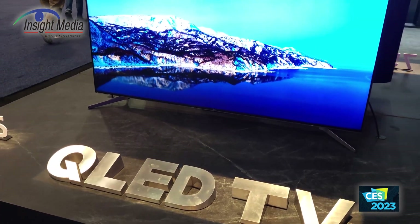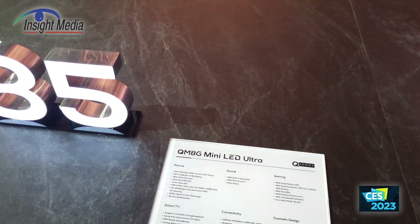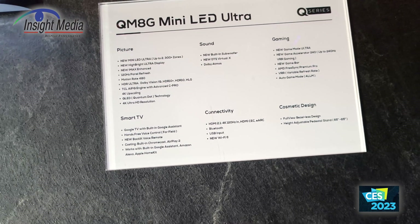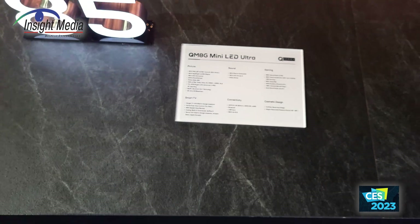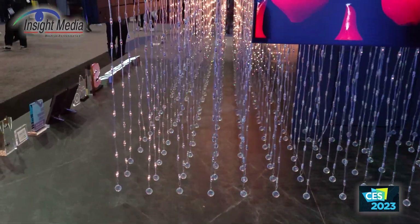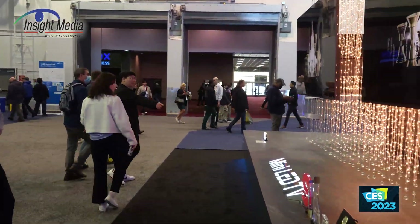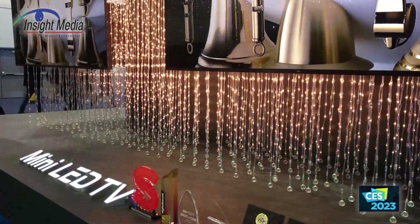Let's go on to their C8 series in Europe and the QM8 series here in the U.S. — their flagship product line. This now adds mini-LEDs in the backlight and expands the number of zones. It also goes to an OD5, so a 5mm backlight, and will be offered in sizes from 55, 65, 75, 85, and 98 inches.